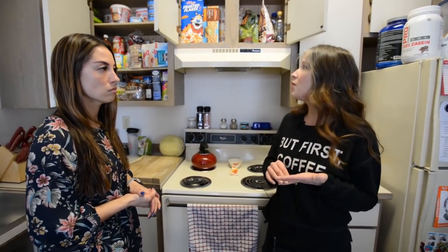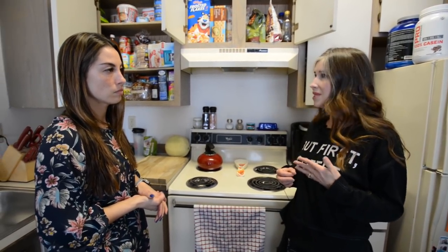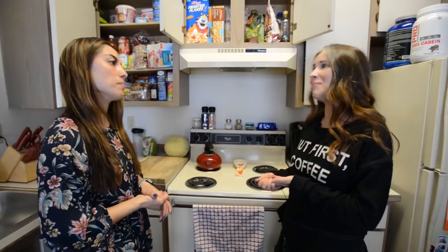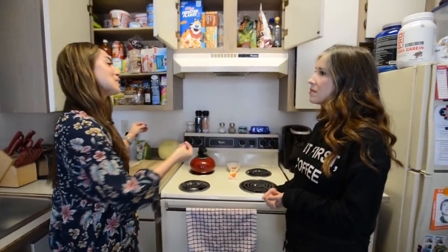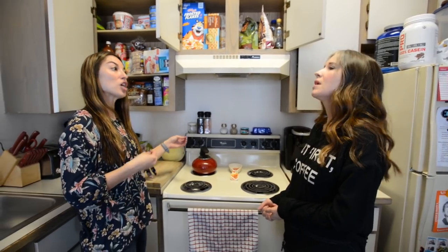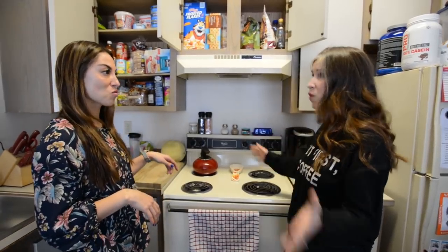Emptying the space forces you to touch and make a decision about every single item in those cupboards. Then you've got a completely blank slate that has possibilities and inspiration that maybe you don't see until it's empty. It's almost like a move-in — you can't see that space as something else until it's blank.